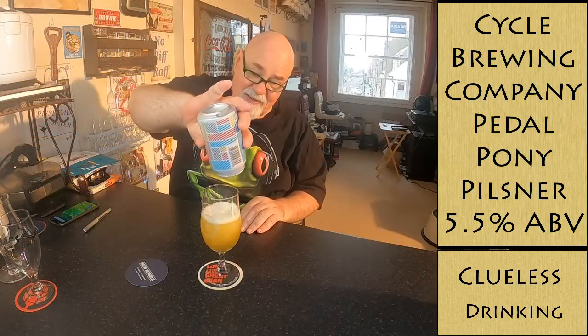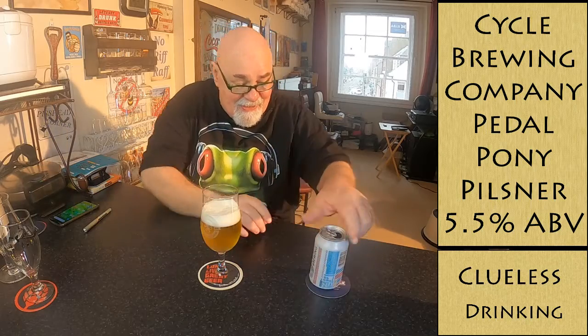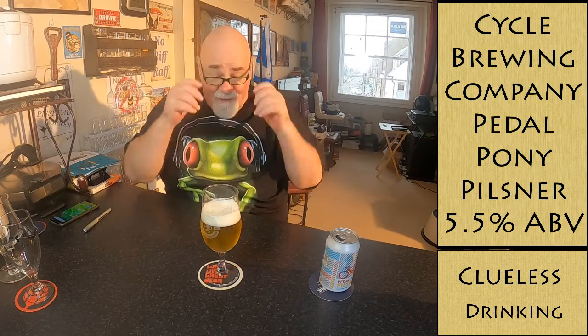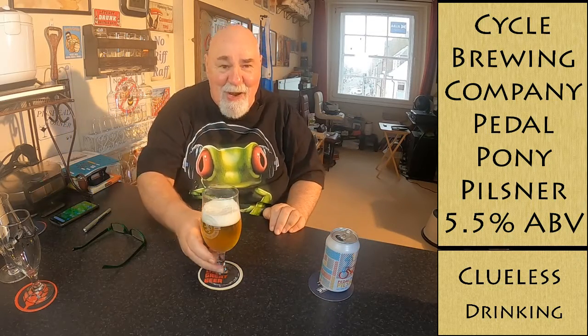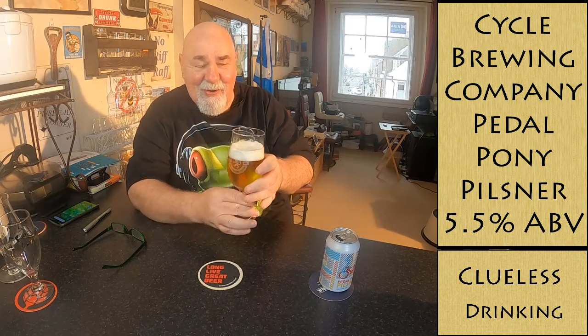I'll just pour the rest in there. It's not the first time I've done this — started my review and the camera wasn't recording. Senior moment.